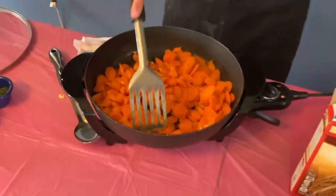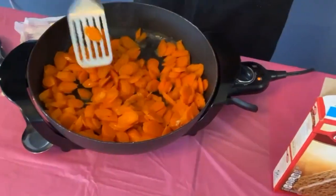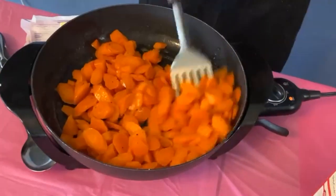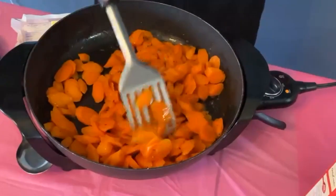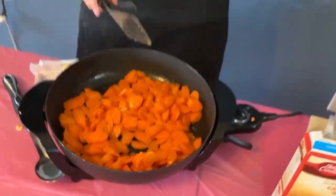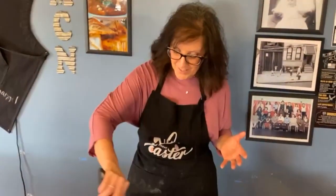Throw those carrots in and look at that buttery glaze already — holy cow!